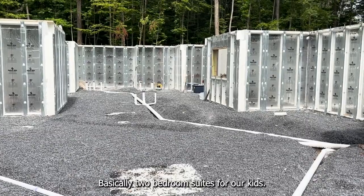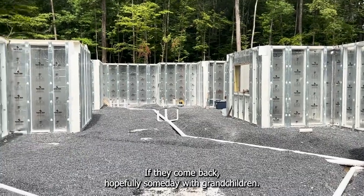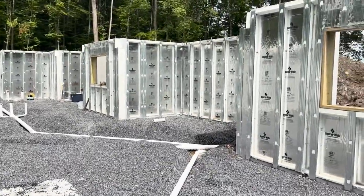This is all for future use — basically two-bedroom suites for our kids if they come back, hopefully someday with grandchildren. So we're waiting for code enforcement to arrive to inspect it.